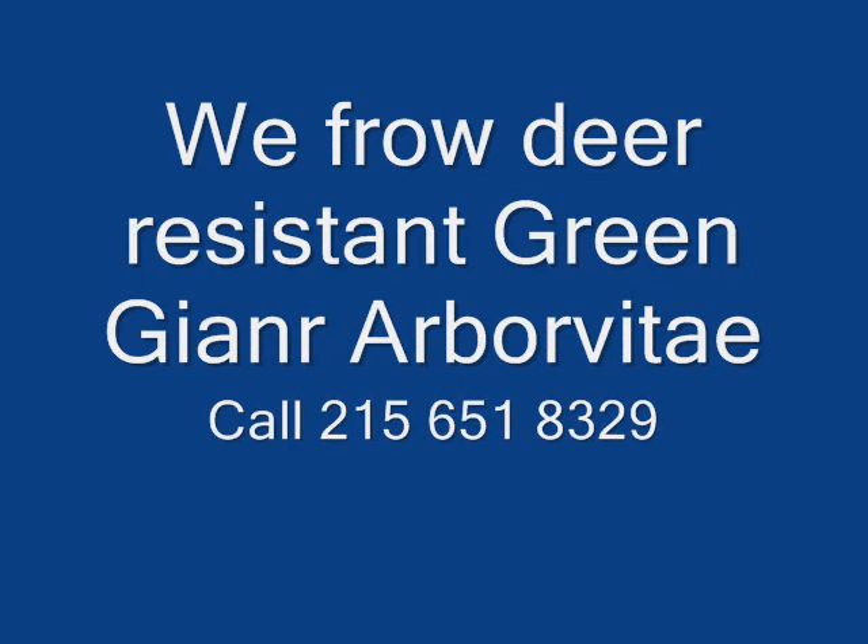But we do sell a wide range of trees and shrubs, including winterberry holly. Give us a call at 215-651-8329 — we do deliver, and we deliver and plant.